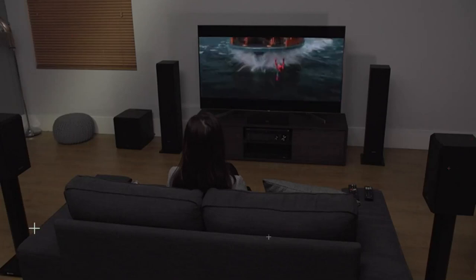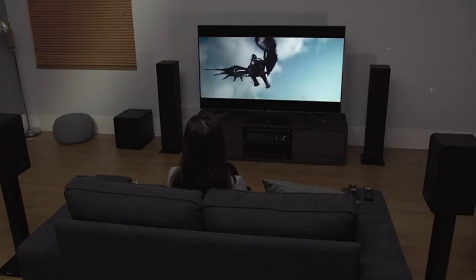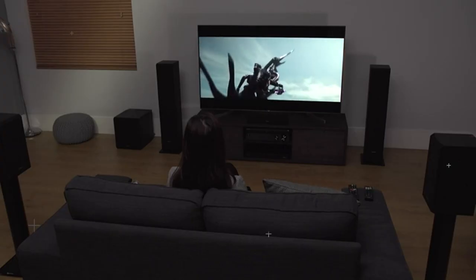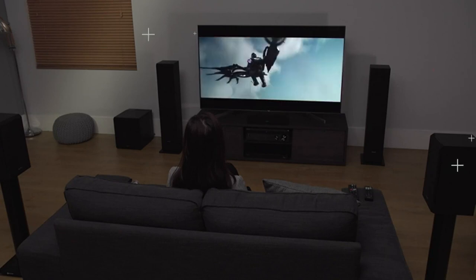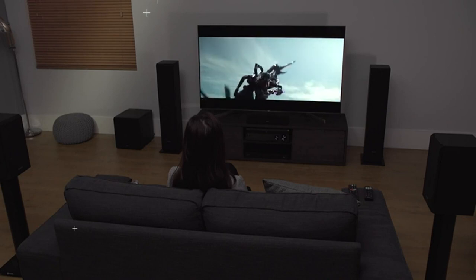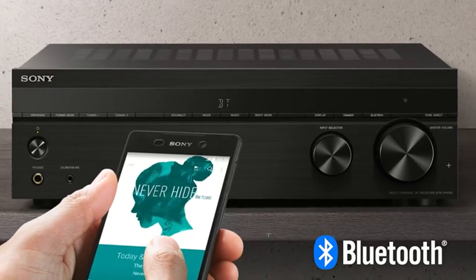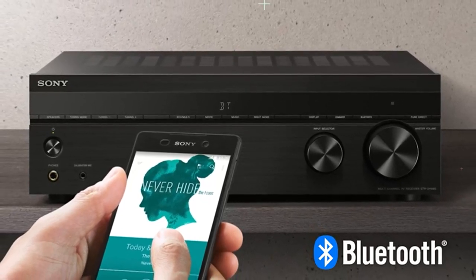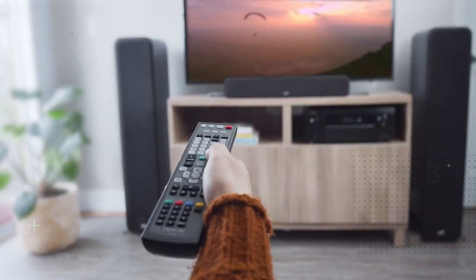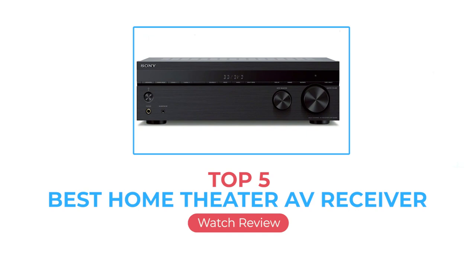Creating a home theater can be a wonderful experience that completely changes the way you watch movies, play video games, or watch reruns of Jeopardy. Adding an AV receiver will be the backbone of any home theater experience, as a soundbar can only do so much for room-filling sound. Combined with a home theater receiver, you can surround an entire room with speakers and create a movie theater-like experience with today's modern televisions. With so many home theater receivers on the market, we're here to help narrow down the absolute best.